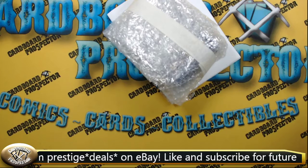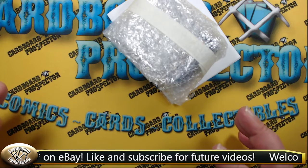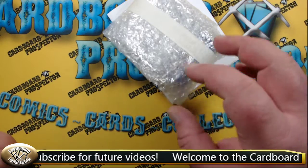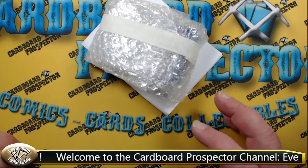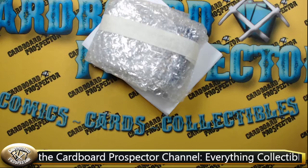Alright everybody, welcome back. Like I said, today is kind of a mashup — Everything Collectible Tuesday, TCG Friday, and Mystery Pack Sunday all into one. We've got a Pokémon card Mystery Pack here that we picked up from an eBay seller called Prestige Deals, and let's go ahead and jump over and look at that listing real quick.